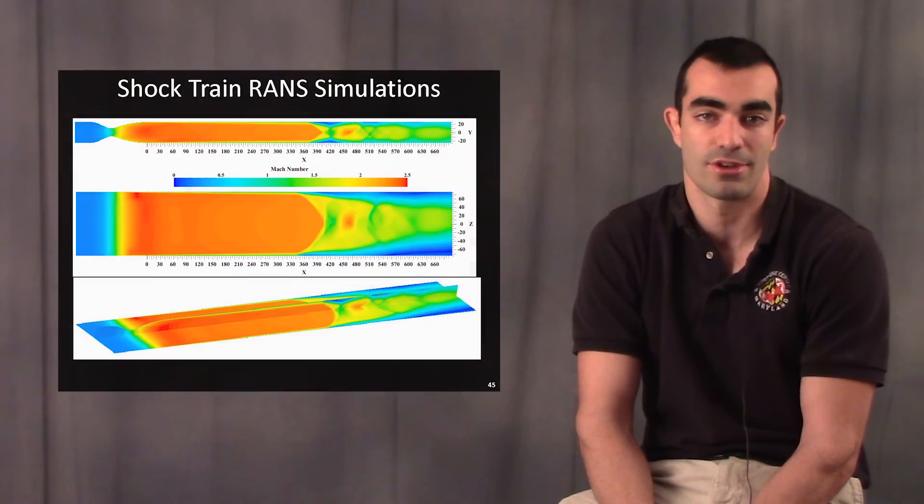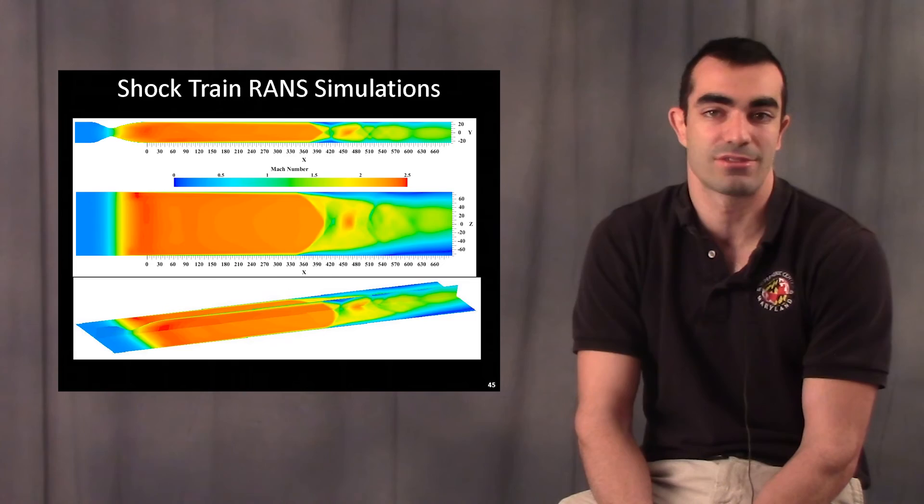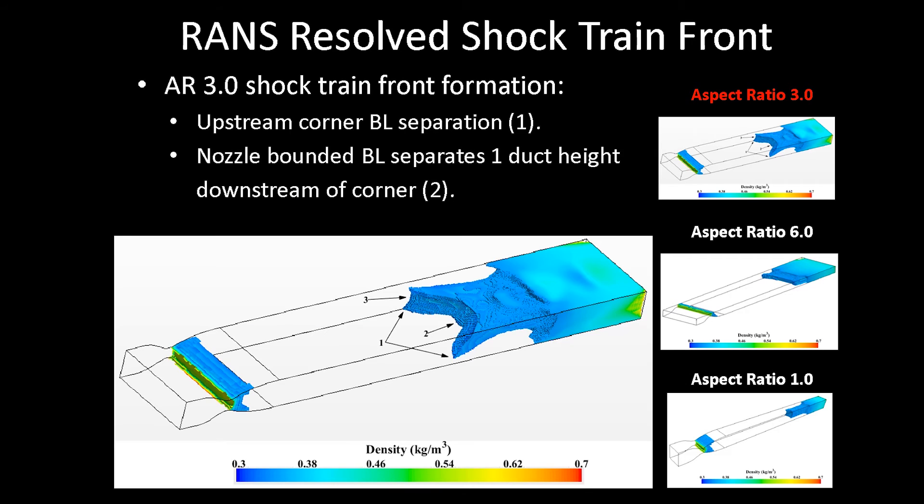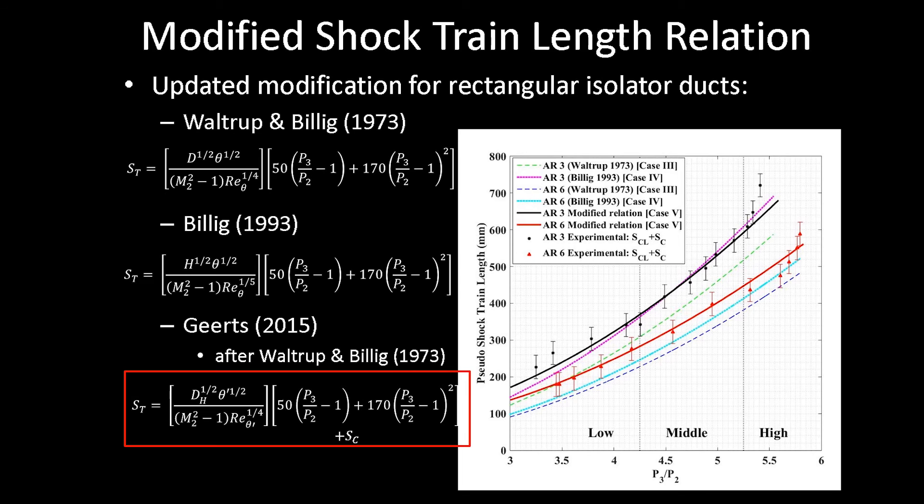In addition to experimental work, I also did a secondary computational fluid dynamics study using a commercial Star CCM+ code, running steady RANS simulations with K-Omega turbulence models. That was an interesting project because it allowed me to step out of my comfort zone with experimental work and try something completely new. I found that the commercially available RANS packages actually very accurately predicted the trend of shock train front formation as the aspect ratio changes.